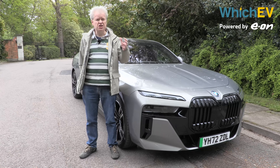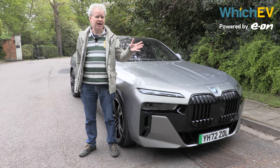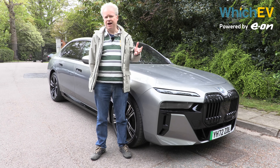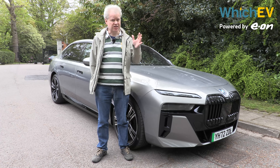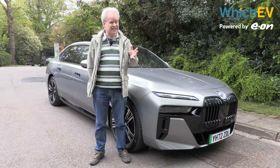Some cars are meant for drivers, but others are more for the passengers. This huge car is very much in the latter camp — in fact, if you get in the rear of this car, you probably won't want to leave. This is the BMW i7, the electric 7 Series. It's big, it's luxurious, and it's smooth, but is it any good?